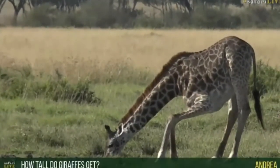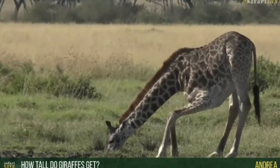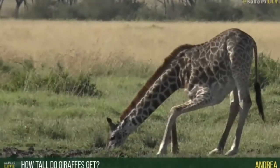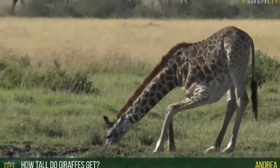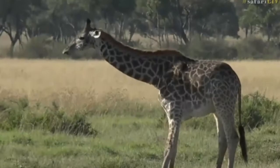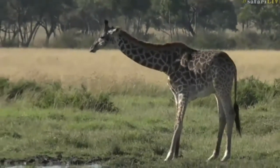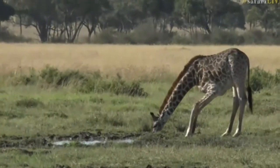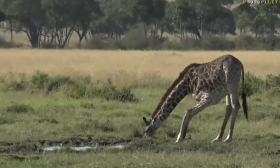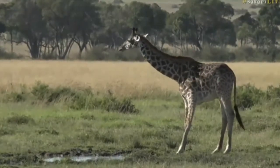Now Andrea, you'd like to know how tall giraffes get. These Masai giraffe, which are different to the common giraffe that Tristan would be able to show you from Juma, don't get as tall - but the tallest of them gets to about five and a half meters, which is about 15 to 16 feet. That's about as high as what an elephant can reach without standing on its back legs and pushing a tree down.